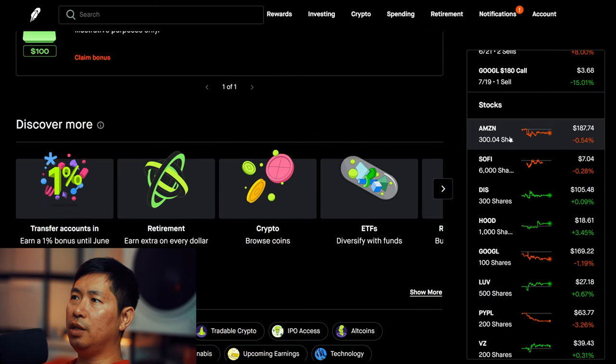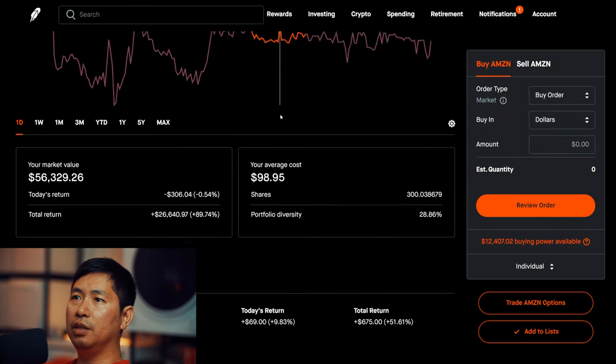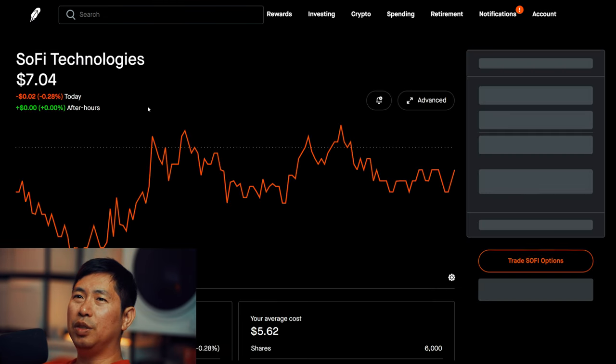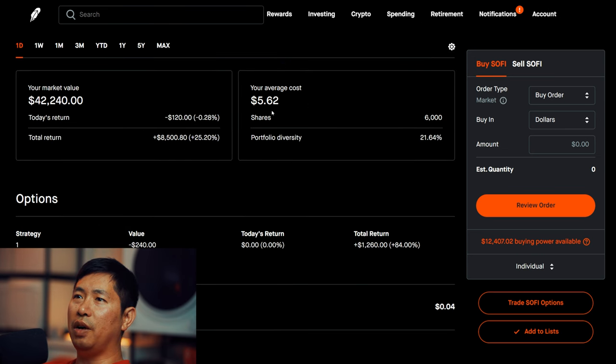For my stocks, I have 300 shares of Amazon. Amazon is at $187.74. My average cost: $98.95. Total return: $26,640.97. I have 6,000 shares of SoFi. SoFi is at $7.04. My average cost: $5.62. Total return: $8,500.